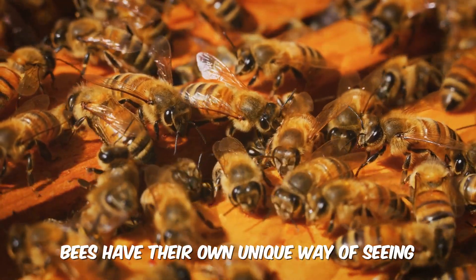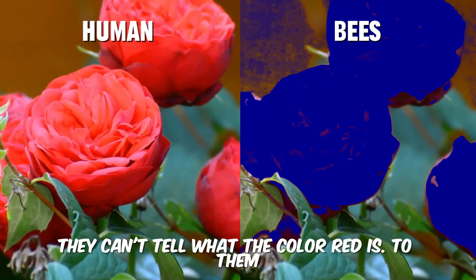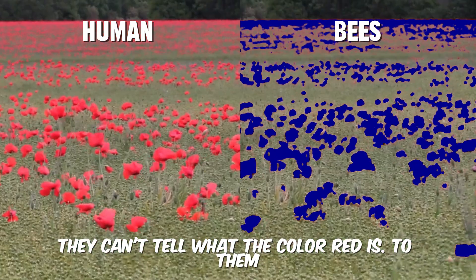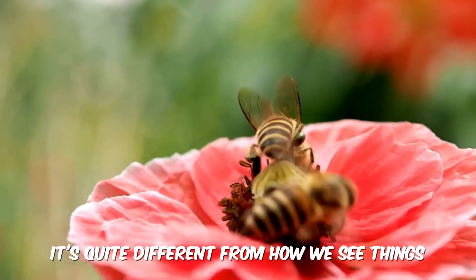Bees have their own unique way of seeing. They can't tell what the color red is — to them, red looks like a dark blue. It's quite different from how we see things.